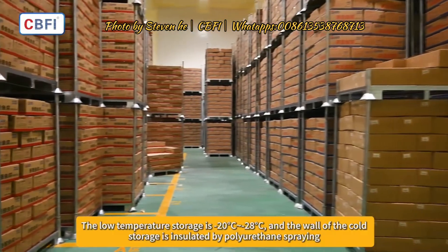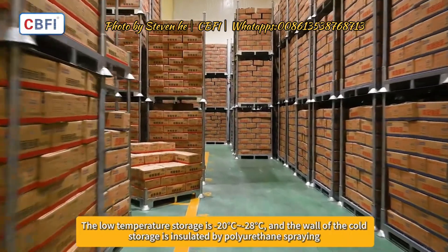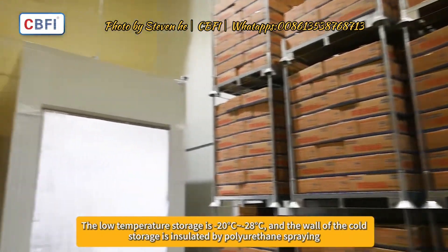The low-temperature storage operates at -20°C to -28°C, and the walls of the cold storage are insulated by polyurethane spray.